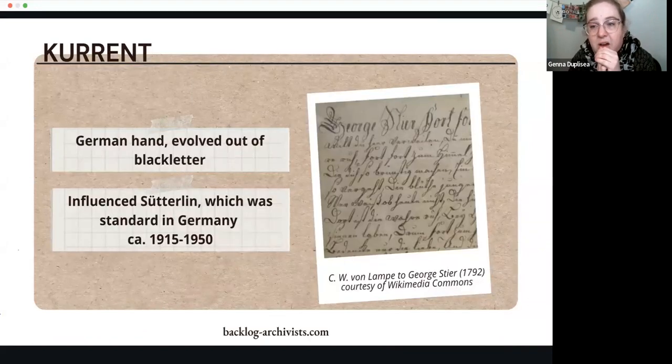If you're working with German documents in your archives or research, you might see materials written in Kurrent. This is a specifically German hand that evolved out of black letter — what people call 'Gothic' handwriting — which was done with a square point and very thick letters. This would be a late 1700s to early 1800s style of writing, and it influenced another hand called Sütterlin, which was standard in Germany from 1915 to 1950, just after our period of focus today.